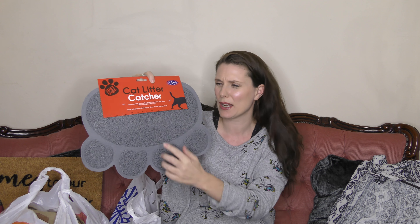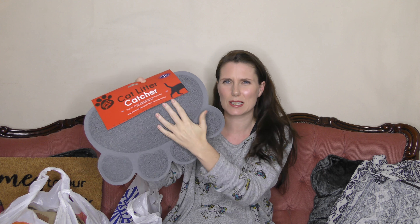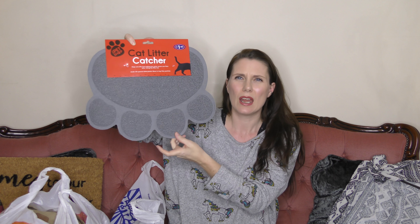The next thing says 'cat litter catcher' on it. We've got a cat but he goes outside, so I actually got this for the pet bowls. It's like a non-slip rubbery material with a rubber back so the bowls don't slide about. My cat and dog's little pet bowls sit together, so I got this for them. There's one water bowl, a food bowl for the cat, and a food bowl for the dog. That was £1.99.